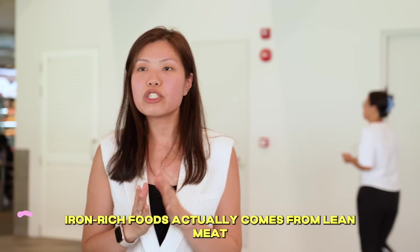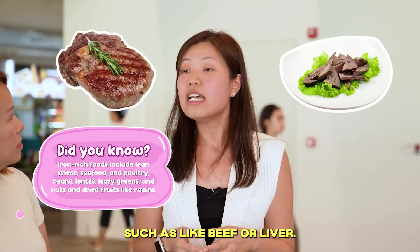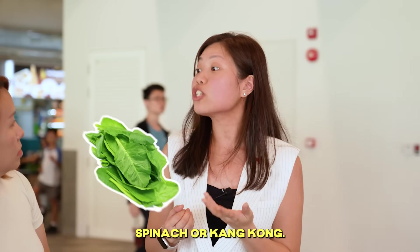But where do we get iron? Iron-rich food actually comes from lean meat such as beef or liver. You can also find it in plant-based foods such as legumes, lentils, or dark green leafy vegetables — for example, spinach or kangkong.